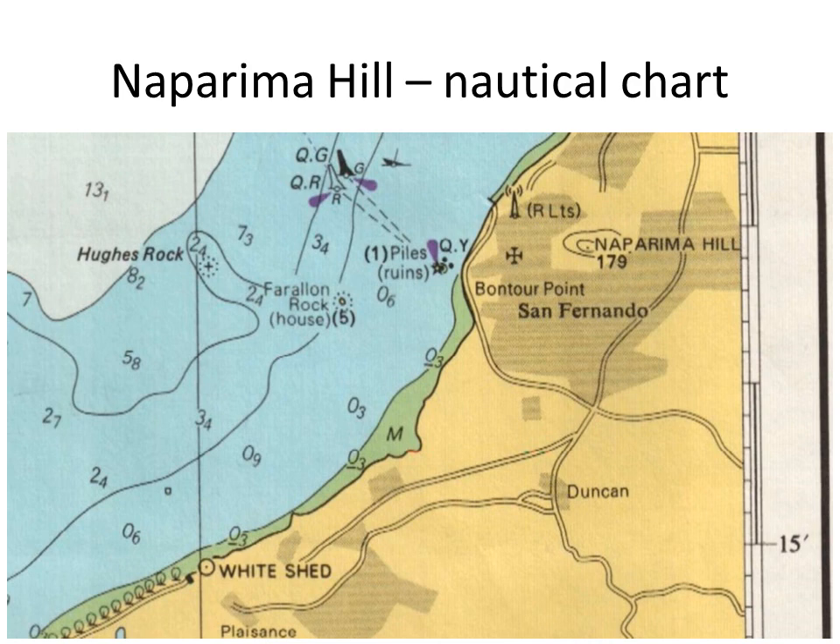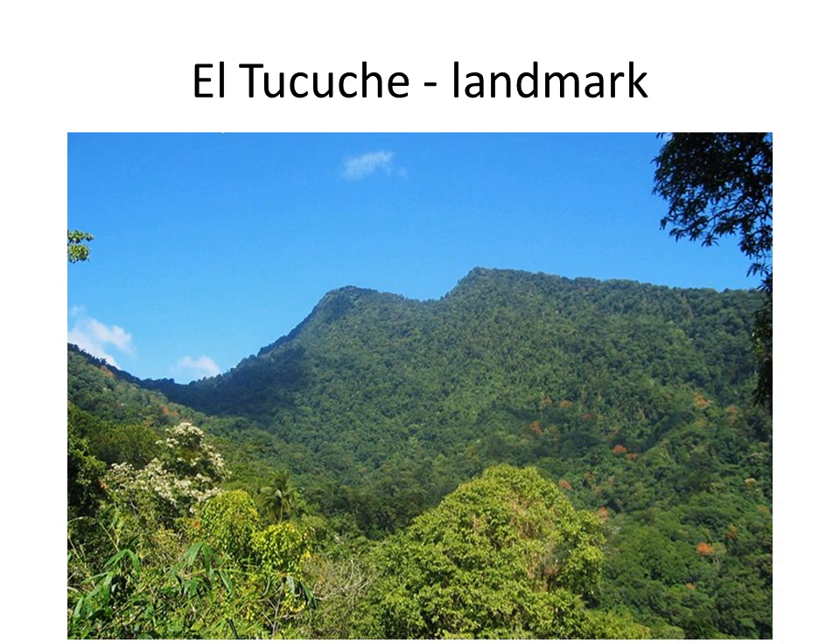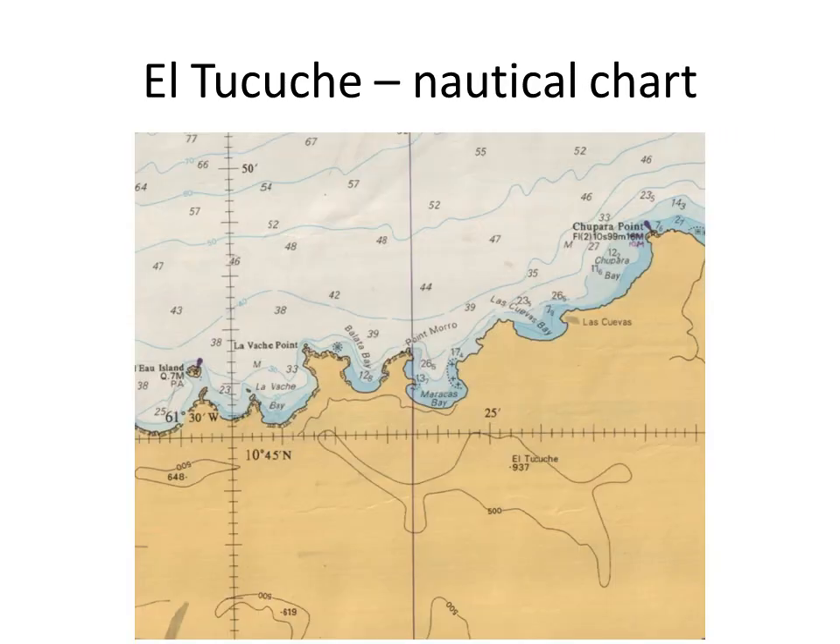This nautical chart extract shows the location and height of Napurima Hill in the top right corner. The sailing directions describe El Tocuche, 936 meters high and standing 10 miles west of El Cerro del Arepo. This chart extract shows the location and height of El Tocuche's peak just right of center.